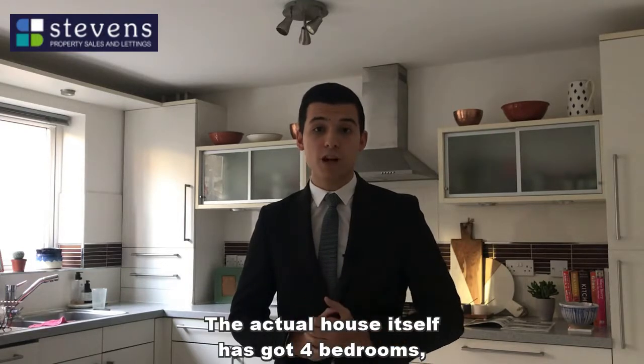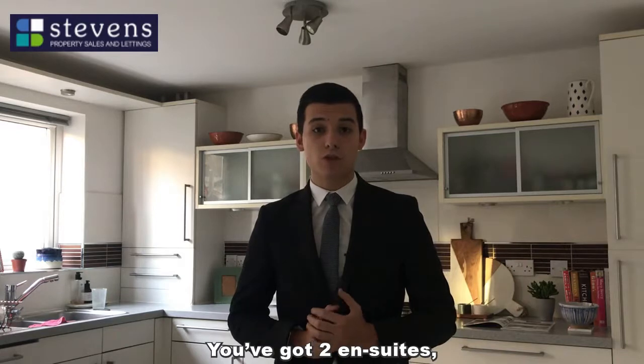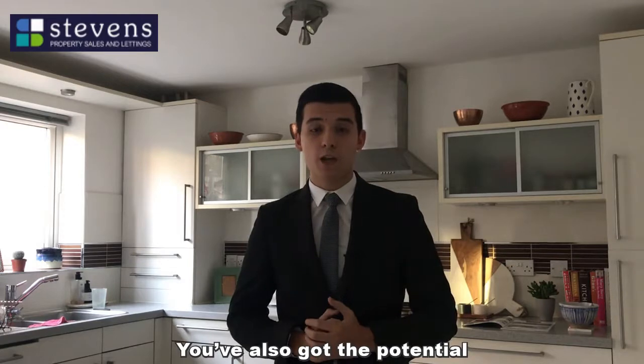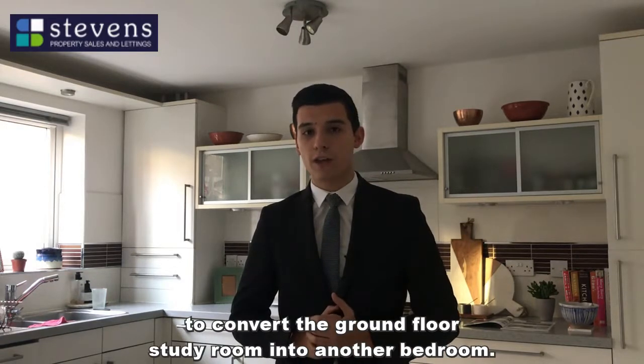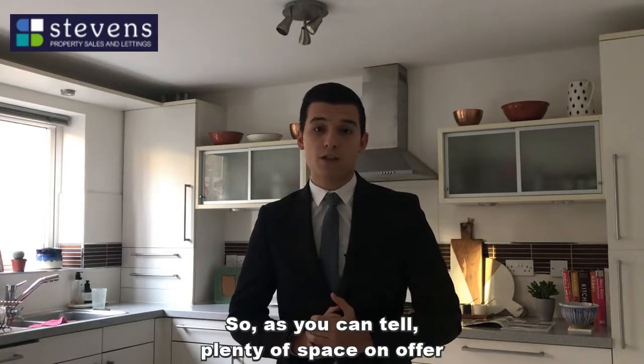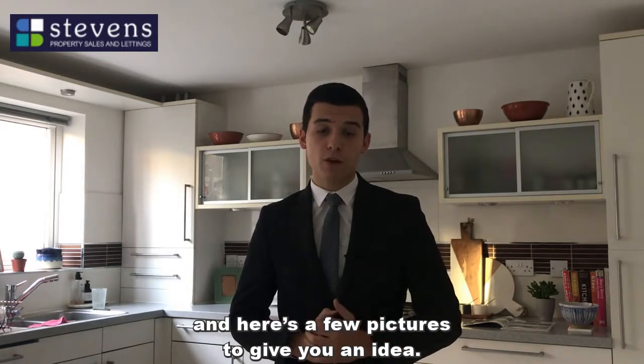The house itself has got four bedrooms, three of which are double bedrooms. You've got two en suites, an open kitchen dining area with a utility room, and you've also got the potential to convert the ground floor study room into another bedroom. So as you can tell, plenty of space on offer — and here's a few pictures to give you an idea.